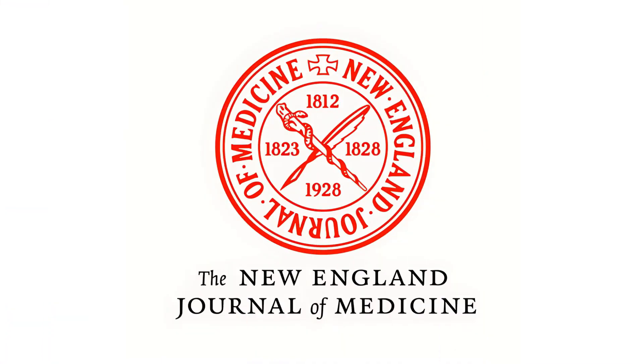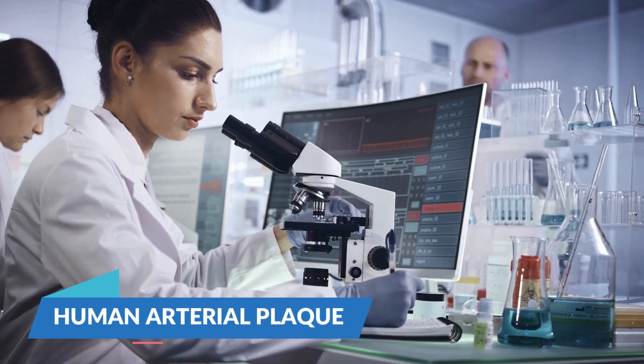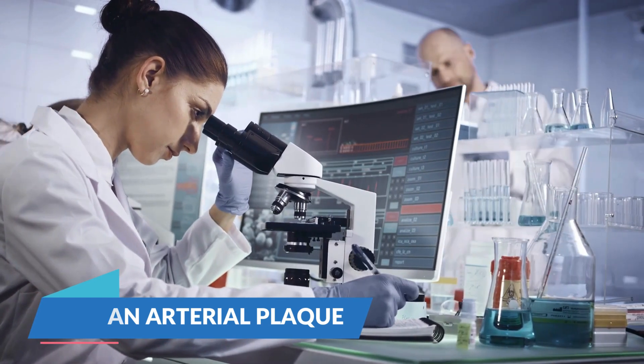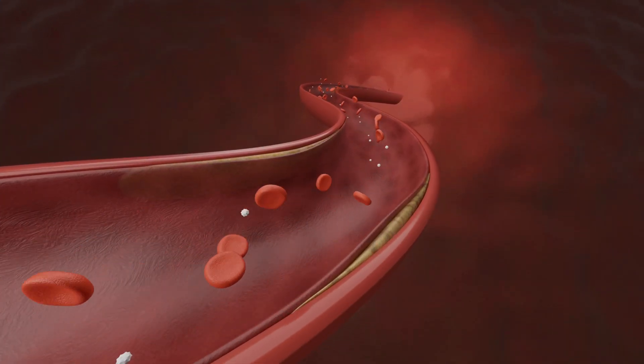I just found a study recently published in the New England Journal of Medicine — a very respected journal in medicine — that found microplastics in human arterial plaques. The researchers found microparticles in the atheromatous plaques that usually build up over time in our carotid arteries, which are the arteries that go from the heart through the neck and bring blood to the brain.